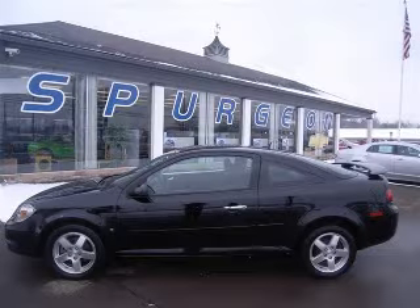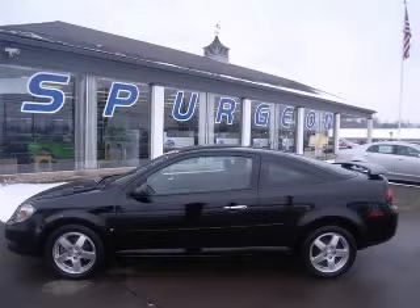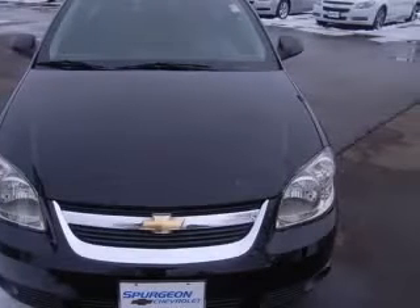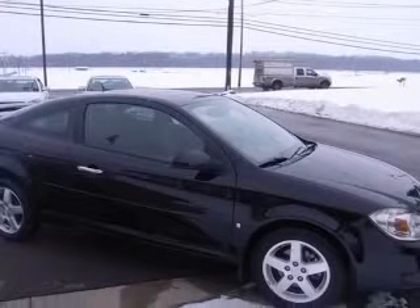We are proud to present this excellent 2009 Chevrolet Cobalt. This Cobalt has a four-cylinder engine. This vehicle has a black exterior and includes the following options: